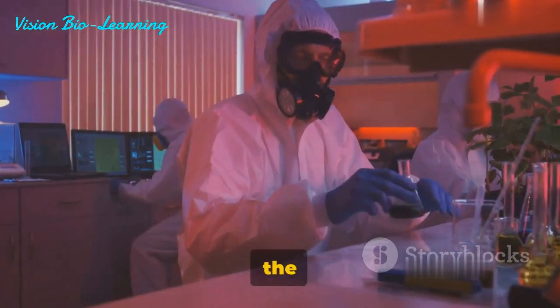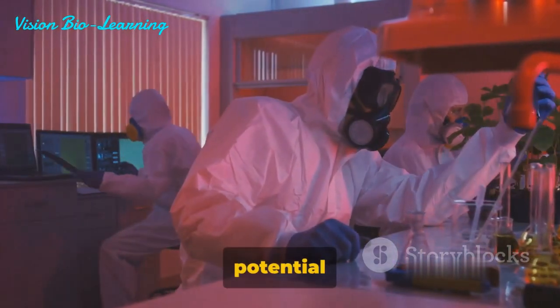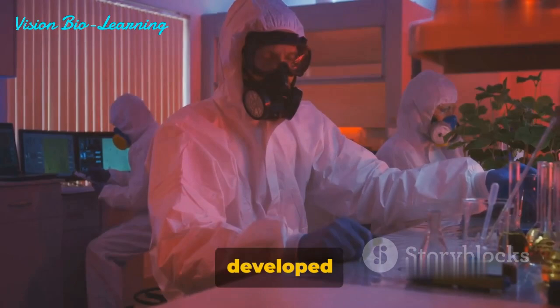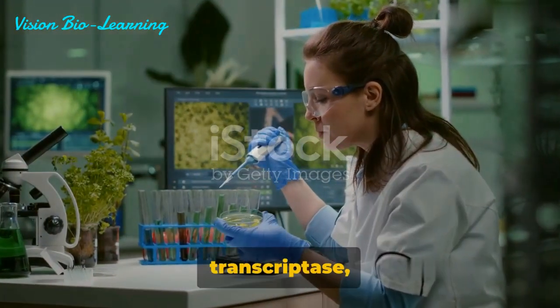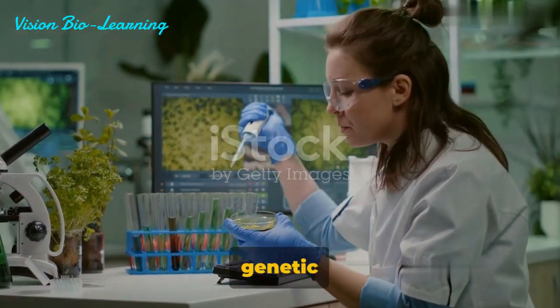As we delve deeper into the world of genetic editing, we begin to see the vast potential that prime editing holds. This remarkable system, developed by the Liu Lab, harnesses the power of Cas9 nickase and reverse transcriptase, working in harmony to make precise changes to our genetic code.